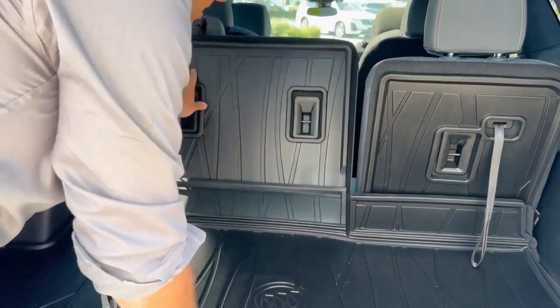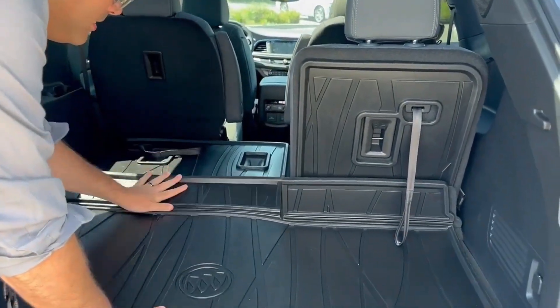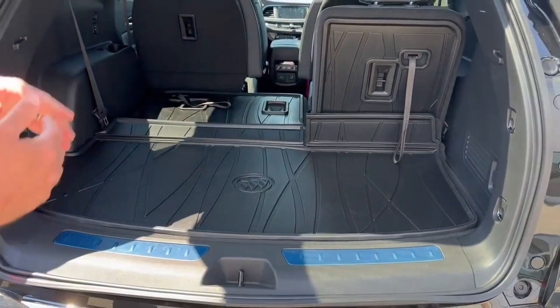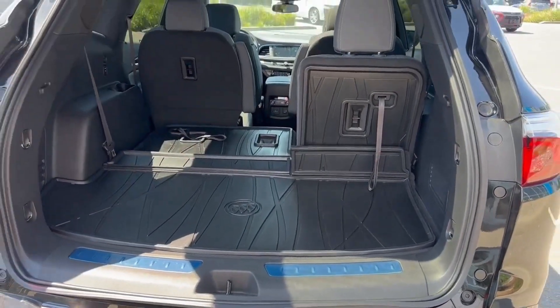In here you'll see how easy it is to drop and lower the seats with the 60/40 split. The nice thing here is the cargo package this one's equipped with, to protect not only your seats but your vehicle as well.